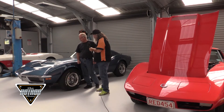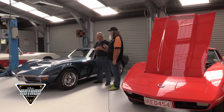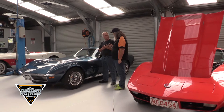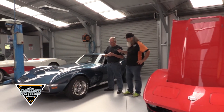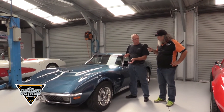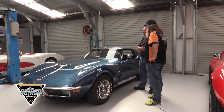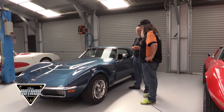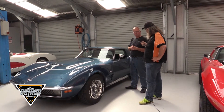Here we've got a couple of C3s. This is the 1970 C3 — it's an LT1. The C3 came out in 1968. Originally the '68 model was based on the '67 chassis with the new body. In '69 they went to the new chassis and new body, and then '70 was probably one of the best years for the LT1 — a very small year run in 1970.